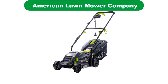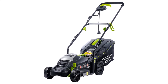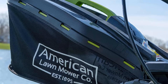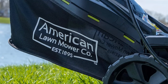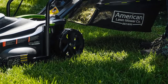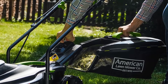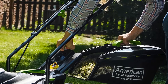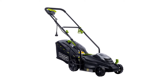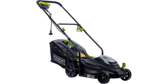Number 4. Our fourth best pick is the American Lawn Mower Company model. American Lawn Mower Company is one of the most reputable brands if you are looking for a lawn mower for your backyard. The American Lawn Mower Company 50514 is one of the cheapest options in this review, and even then it offers a 14-inch cutting width along with a decently powerful 11-amp motor.